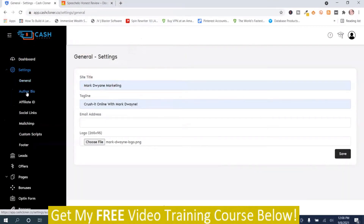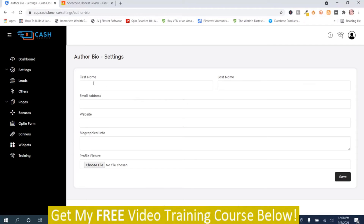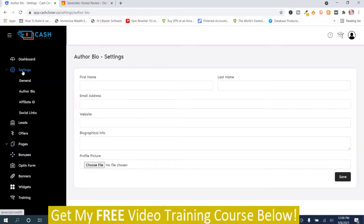Then you go back to settings and go to Author Bio. You put your first name, last name, email address, website, biographical info, and then you can add a picture. Then go back to settings.